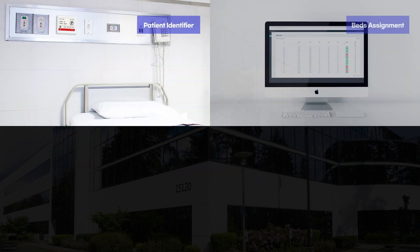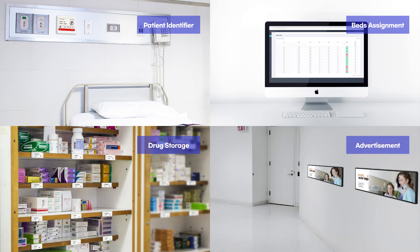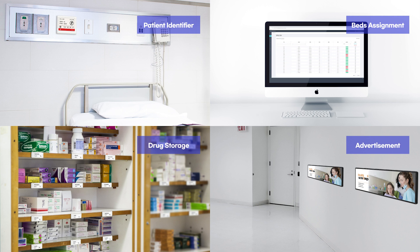Graphic labels, which replace traditional paper labels, serve as hospital facilities and service guidance channels, such as patient identifiers, door signs, management of bed assignments, drug storage, advertising, and more.